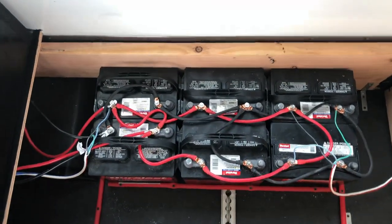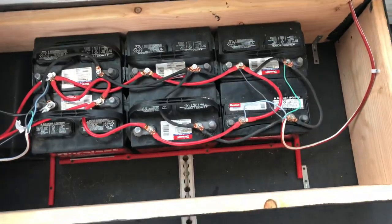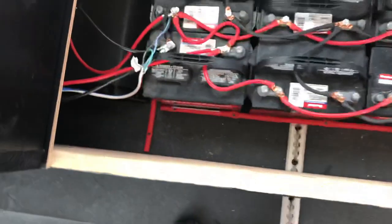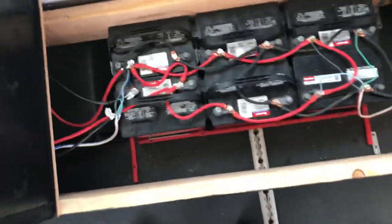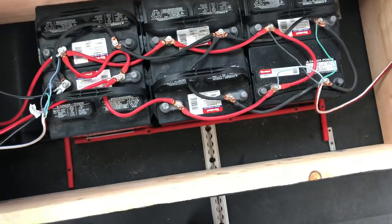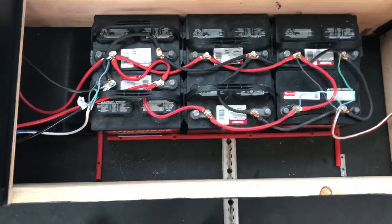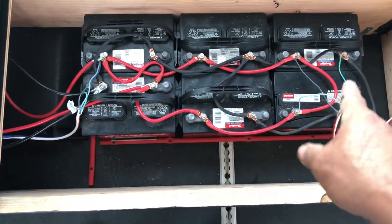Here is where the energy is stored — we have six deep-cycle batteries. Everything is hooked up right here. If you ever need more power — say you're grooming ten dogs a day — no problem, we can add more batteries. Underneath there's plenty of room to add six more, giving you 12 batteries and about 12,000 watts of energy. Once a month, open up the lid and make sure everything is tight — very important.